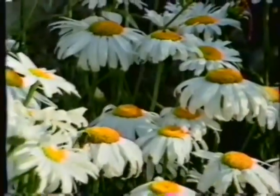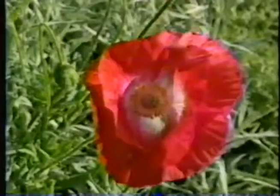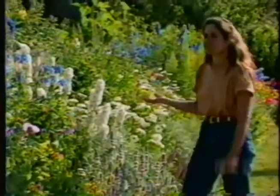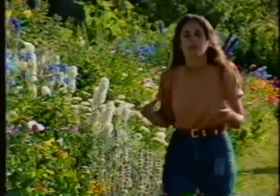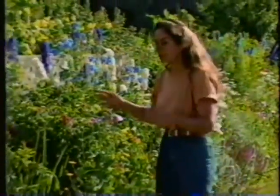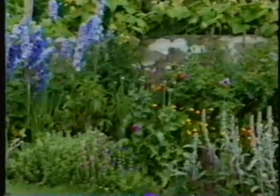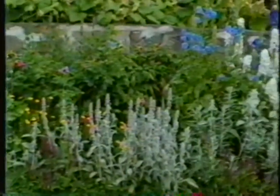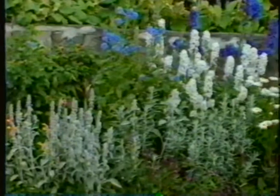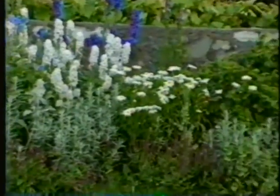Other things that do well are these shasta daisies, these lamb's ears, these golden marguerites, or self-sewers like this opium poppy or this Shirley poppy over here. There's also a nice gradation of heights in this border — here Stan has arranged them artistically so it's like a picture, with smaller plants in the foreground, medium plants in the middle ground, and tall plants along this wonderful stone wall built by Helen and Scott Nearing, the famous homesteaders who once owned this farm.